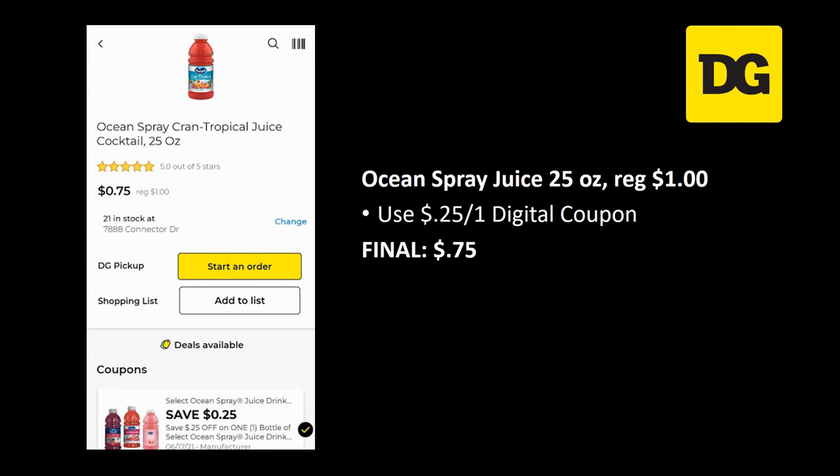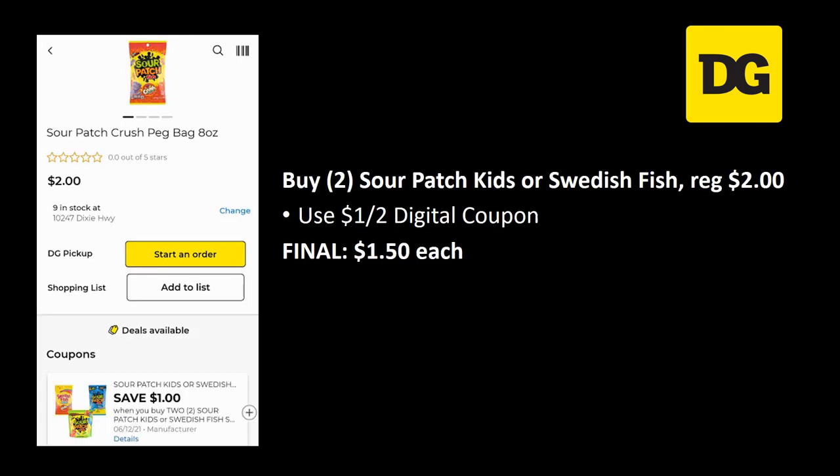We also still have the Ocean Spray juice 25 ounce, regularly priced a dollar. Use the 25 cent off one digital coupon and your final cost is just 75 cents. This makes a great filler item if you're really close to that 25 dollar threshold later on — and if not, it's just a great price on some juice.